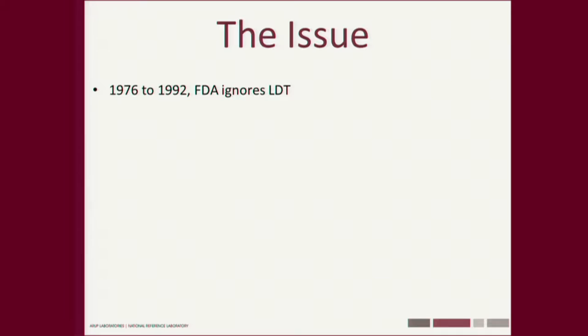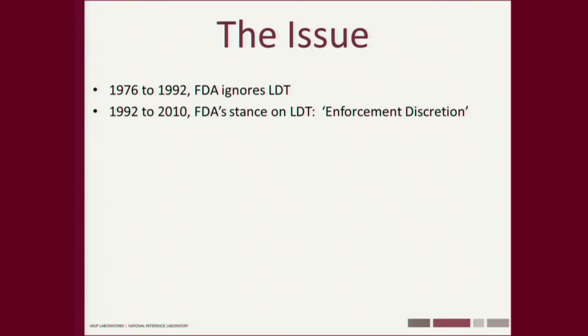The FDA has had authority to regulate lab-developed tests starting in 1976, but until 1992 they completely ignored it. In 1992, they changed their stance — they said they had the authority but were going to exercise something called enforcement discretion. That's like a police officer allowing you to speed on I-5 and not pulling you over. That was the FDA stance.